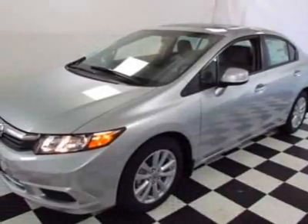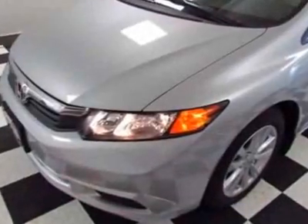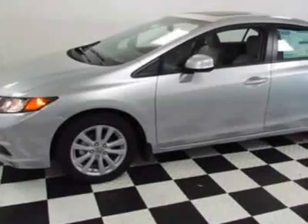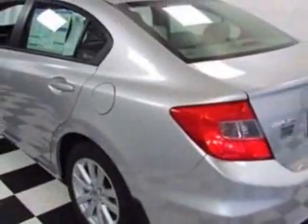Take a look at this new 2012 Honda Civic. For your protection, this vehicle has a full factory warranty. This vehicle gets an estimated 28 miles per gallon in the city, and an estimated 36 on the highway.